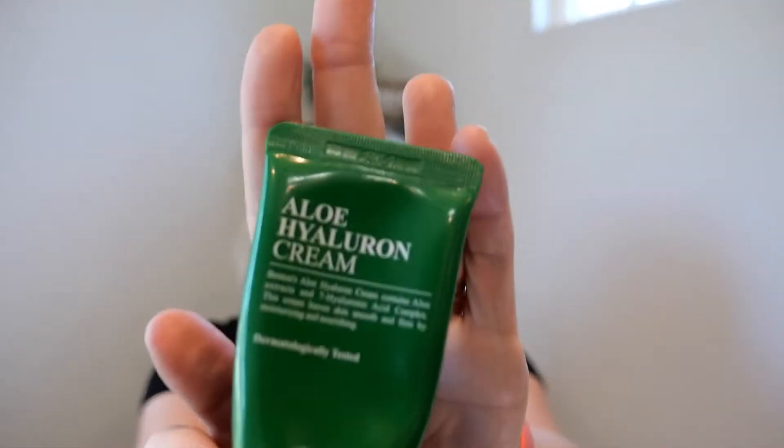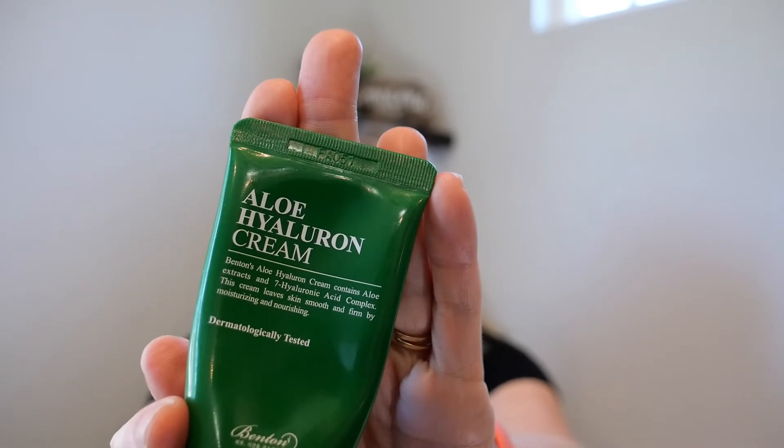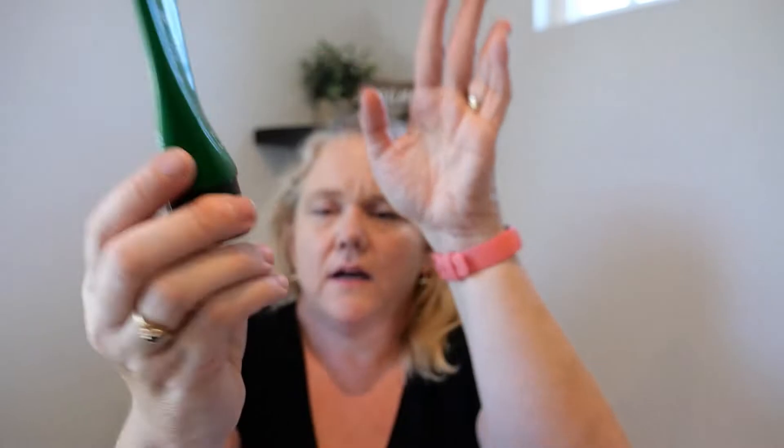I love this — it was kind of a whim on Ipsy. They had a little trio of products for like $18 and one of their other products I really like, so I am really starting to like this brand Benton. It's the Aloe Hyaluron Cream and it's just a really nice moisturizer. I may save this package for a possible repurchase. Right now I have enough moisturizer, but I really like it — it soothes the skin. If it came up on Ipsy again for a good price, I would definitely buy it.